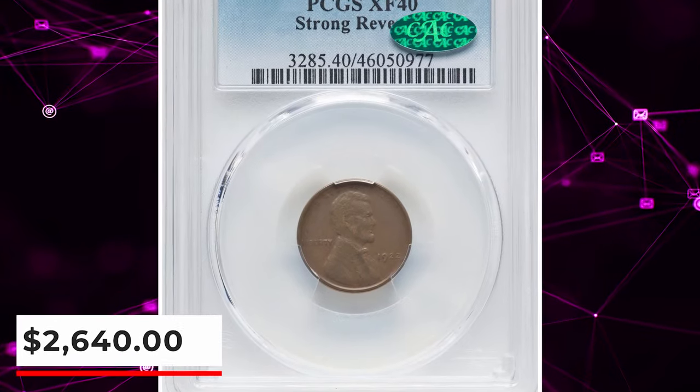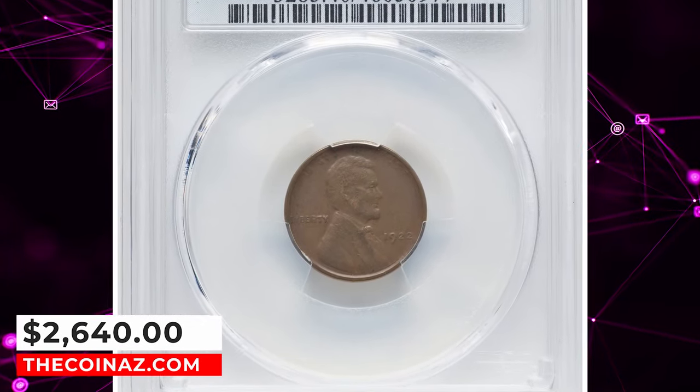This specimen was sold for $2,640 on January 29, 2024.